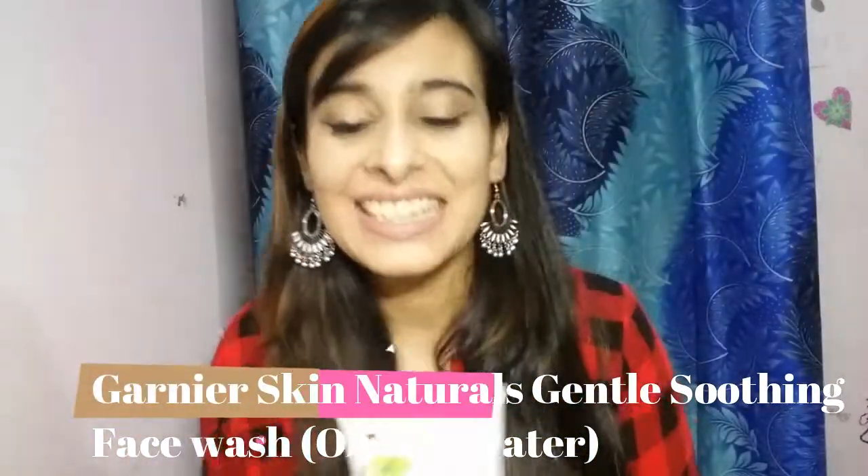Number four is Garnier. I've been using this face wash — the Garnier Skin Natural Gentle Soothing Face Wash — which is in orange fruit water, for normal skin. I also used another variant, the eucalyptus one, back when I was in school, literally eight to ten years back, and that worked like magic. These contain salicylic acid. Salicylic acid is actually good if you have acne-prone skin or acne all over your face — it's going to help you out. Do check if they have salicylic acid in them because it can be your ultimate solution.